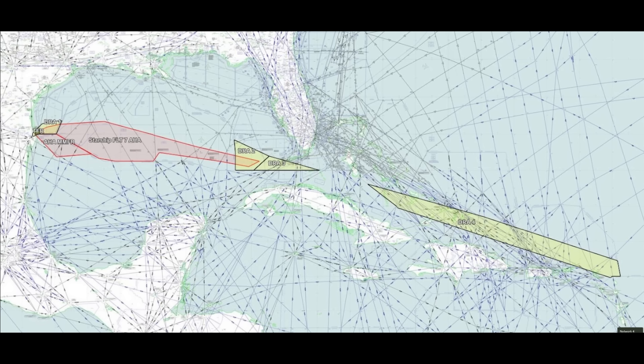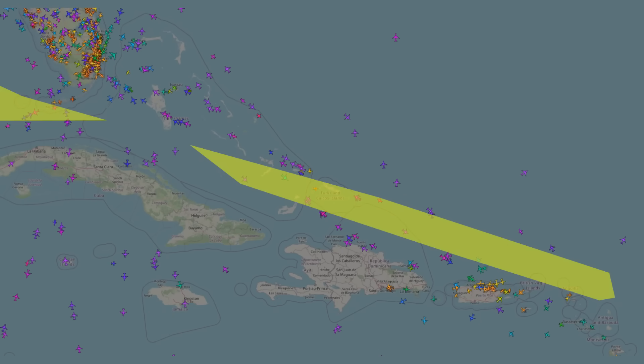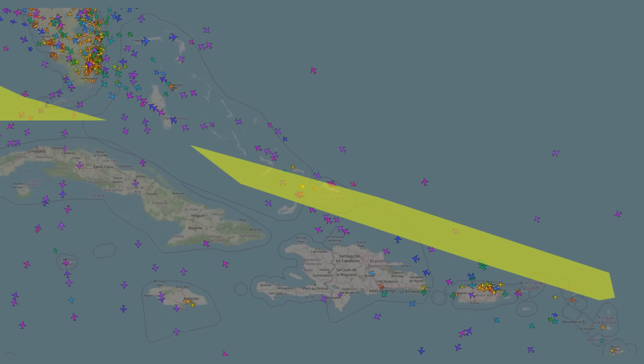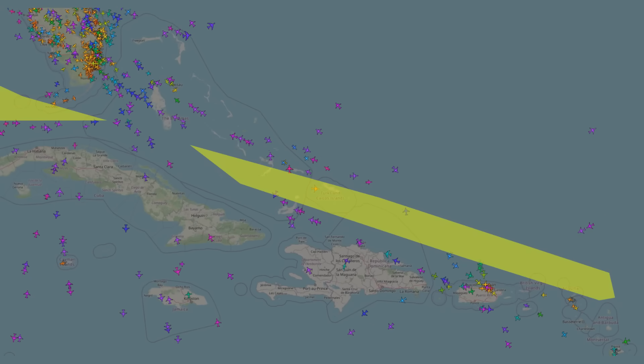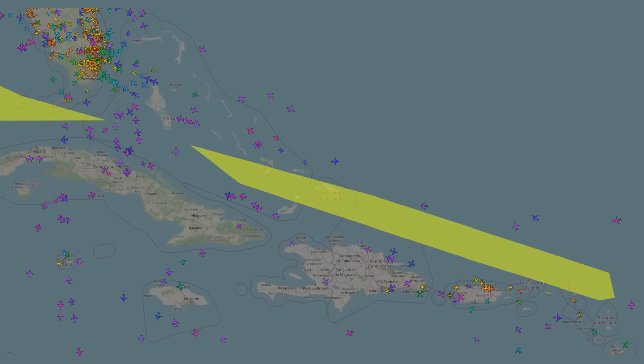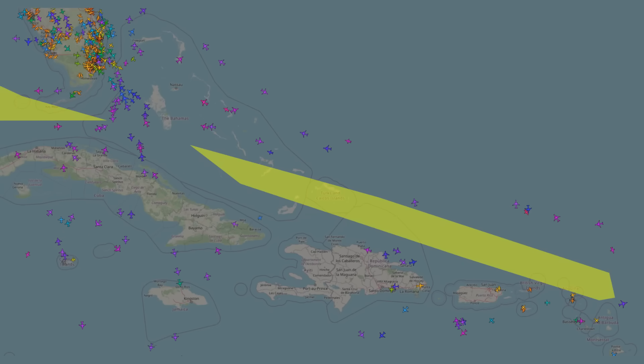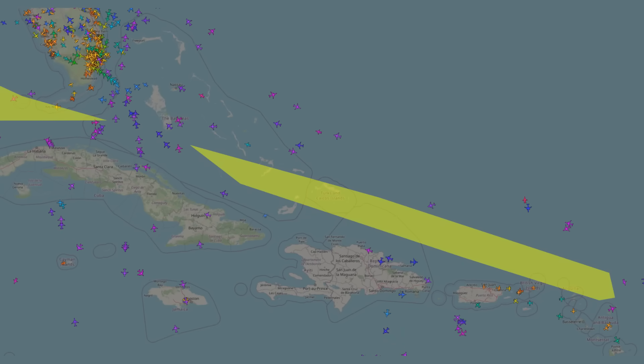There's a gap between DRA-3, south of Florida, and DRA-4 further east — that's not because of any physics of the launch system, it's entirely because jurisdiction changes in that region. In the replay of air traffic around the time Starship launches, you see aircraft initially flying through that area, and then suddenly they all get routed out, with aircraft on both sides flying in circles waiting to be cleared to pass through.